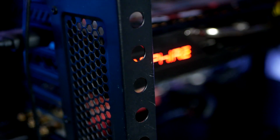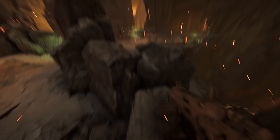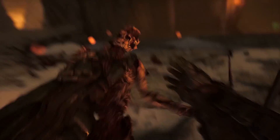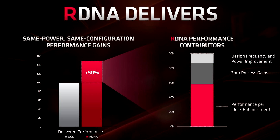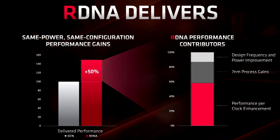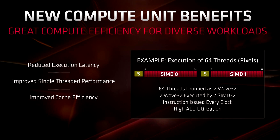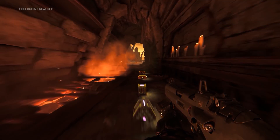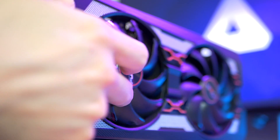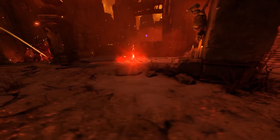Knowing that the upcoming consoles will support variable rate shading, it is now 100% confirmed that RDNA 2 will support variable rate shading. This is basically a feature that lets the GPU conserve resources by shading certain areas of the scene at a lower rate than others, without a perceptible difference to the viewer, and this will have a huge impact on frame rate. The biggest indicator that RDNA 2 is more than just an enhanced version of its predecessor is the improvements in performance per watt.